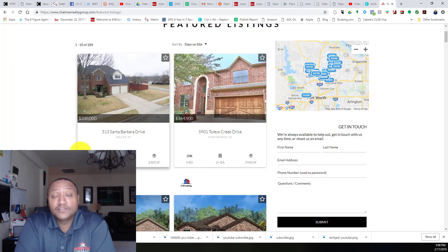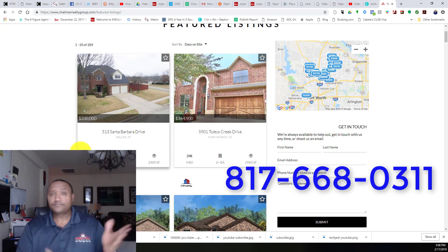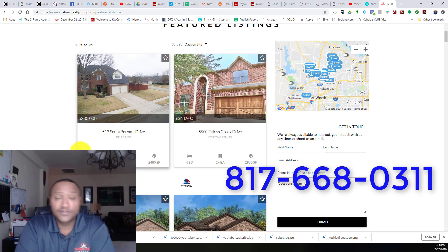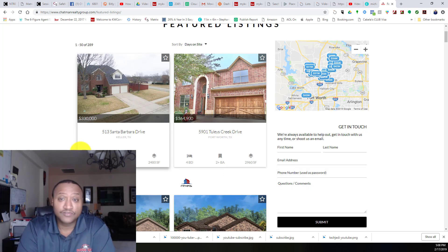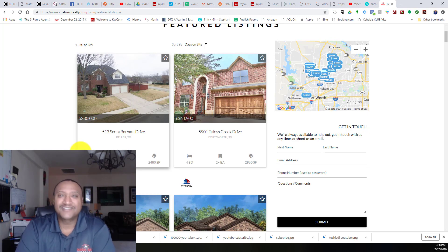Alright guys, those are the top six reasons why your website is not working for you. Make sure you check out my other videos about Placester — I have a ton out there to help you. I am Sasha Chapman, your Tech Jedi. If you have any questions, text me at 817-668-0311 or email me. Make sure you like this video and subscribe to my YouTube channel. I hope you guys are having a blessed day — go sell some houses. Bye!